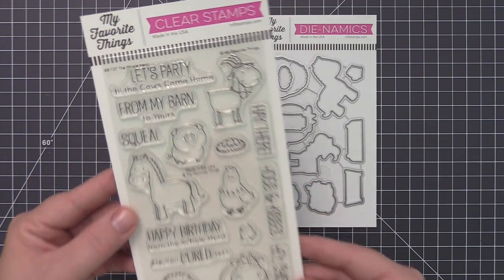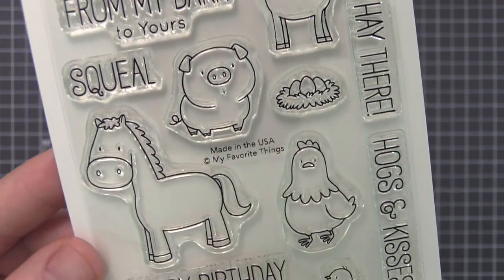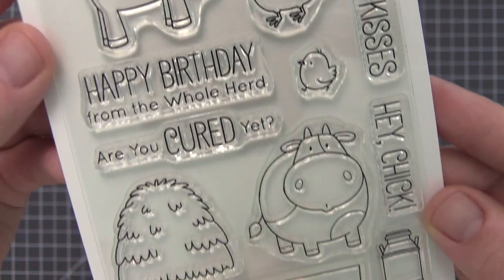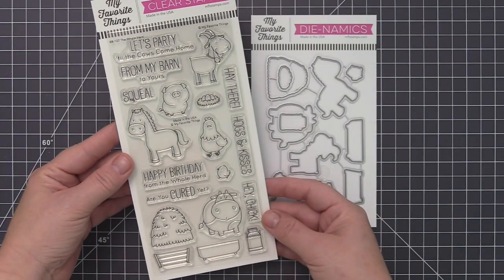Embrace a pastoral theme for your next project with the adorable creatures featured in the Whole Herd. Traditional farm animals are complemented by punny sentiments ideal for a wide assortment of occasions. Keep your animals happy and healthy with the included accessory images and the sweet farm hand found in the complementary Green Pastures stamp set.